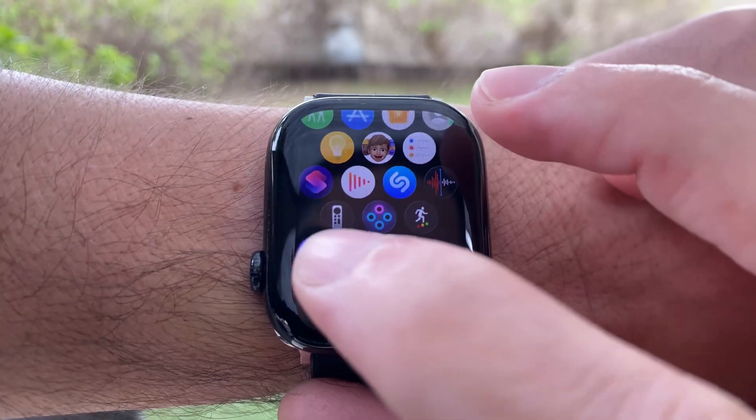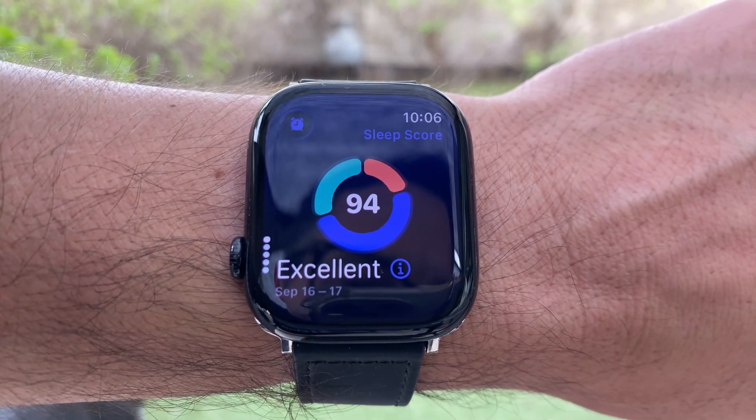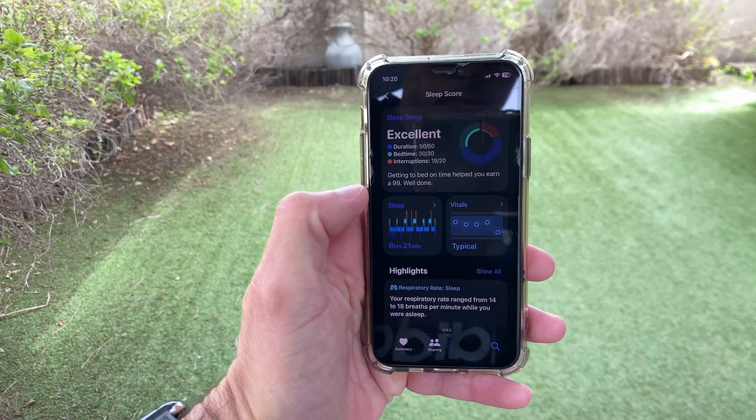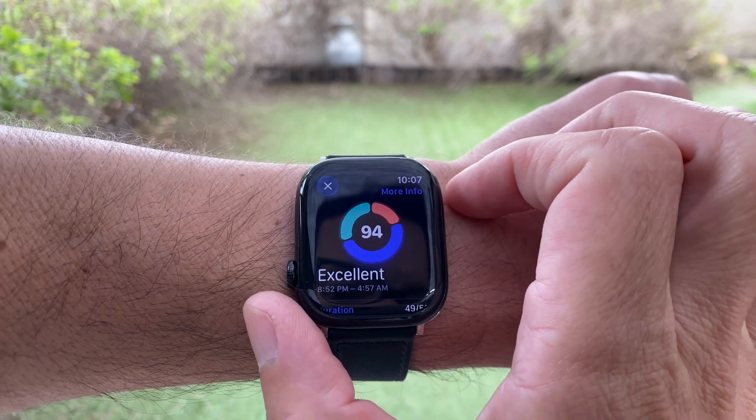After updating to WatchOS 26, you'll see a new Sleep Score inside the Sleep app on your watch, and also in the Health app on your iPhone. Each morning, your Apple Watch gives you a score based on your sleep quality.